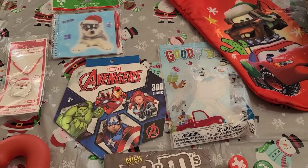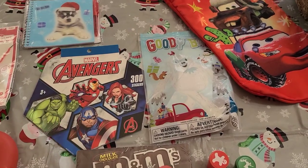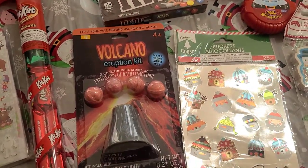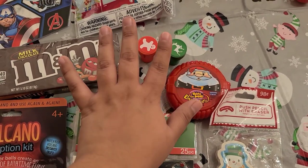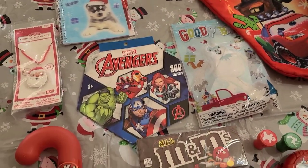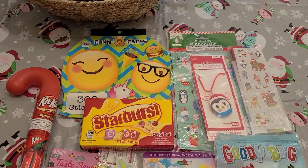Here is my other son's stocking stuffer. It has the same memo pad, but his theme is Avengers. He also has the volcano eruption kit, the stickers, the pencils, the Hubba Bubba gum, and the stamps — basically the same as my oldest. The only thing that changed was the Avengers stickers.